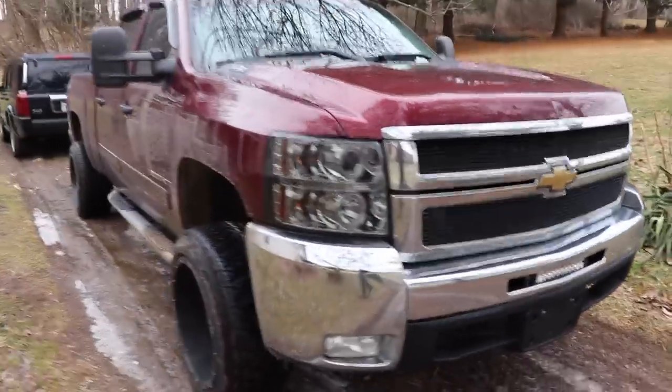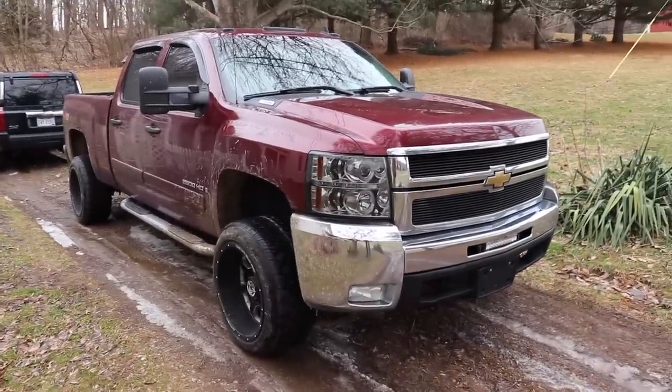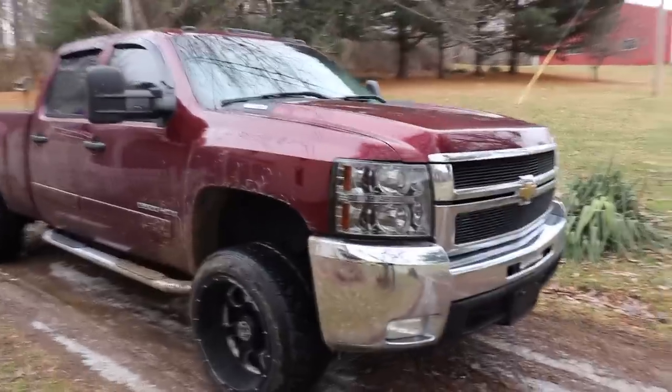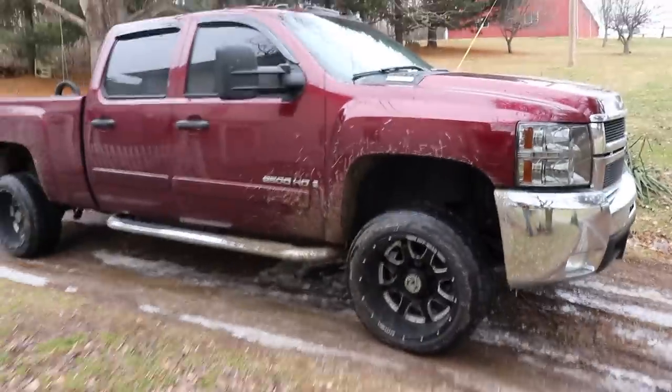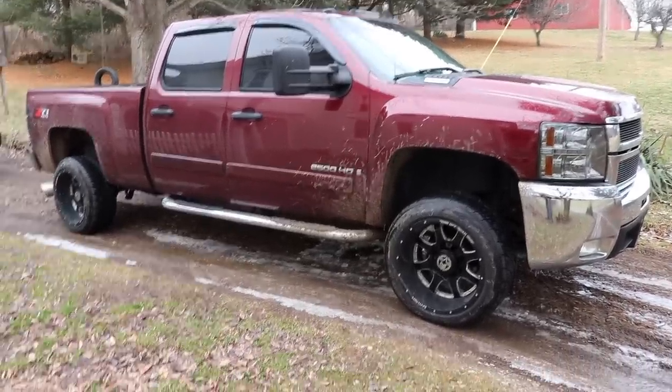150,000 miles on it — the truck is going to be getting some work done to it here soon. But just the way that it sits, it runs really really good. It's just a fast, quick, soft-riding truck — it just rides really really nice.